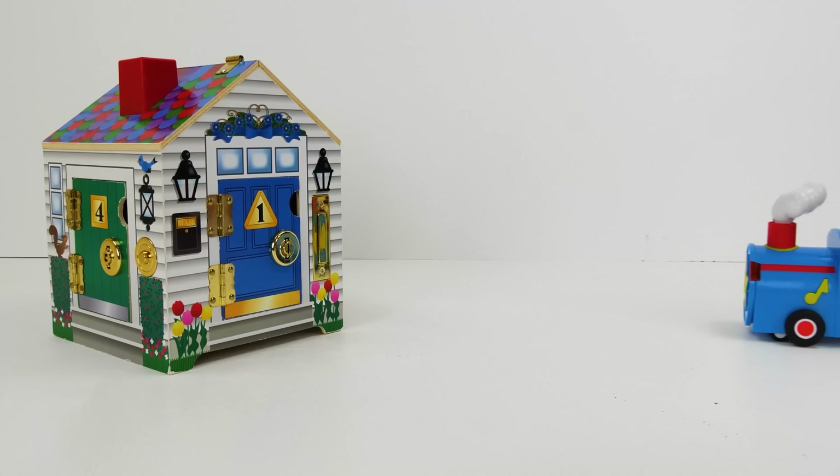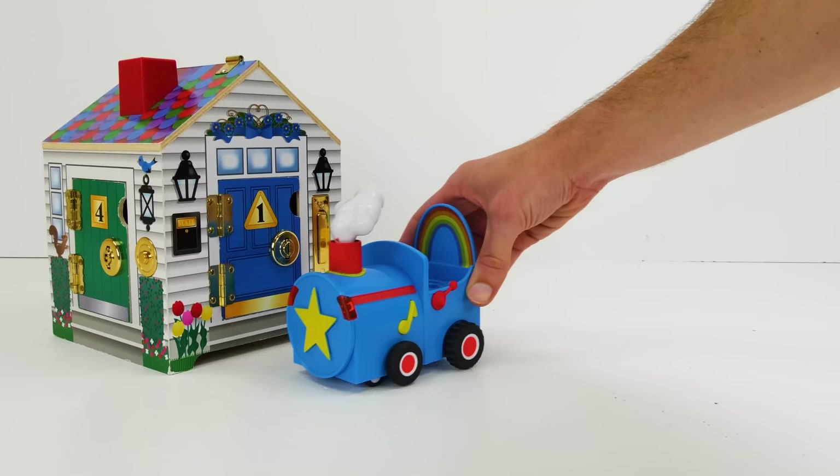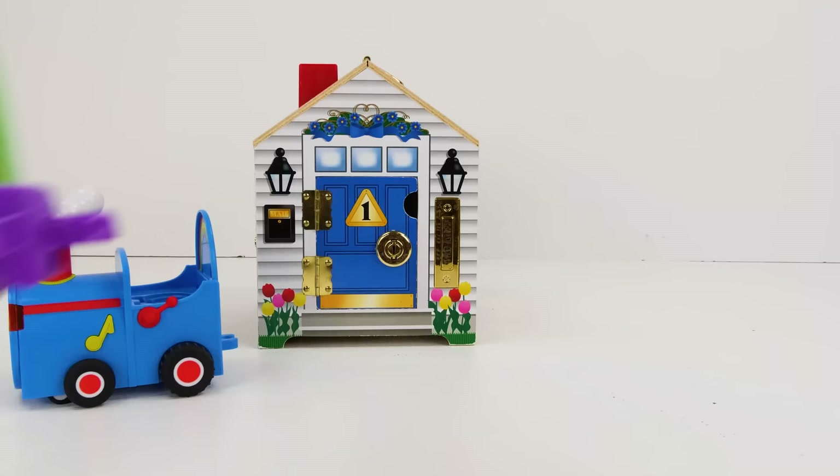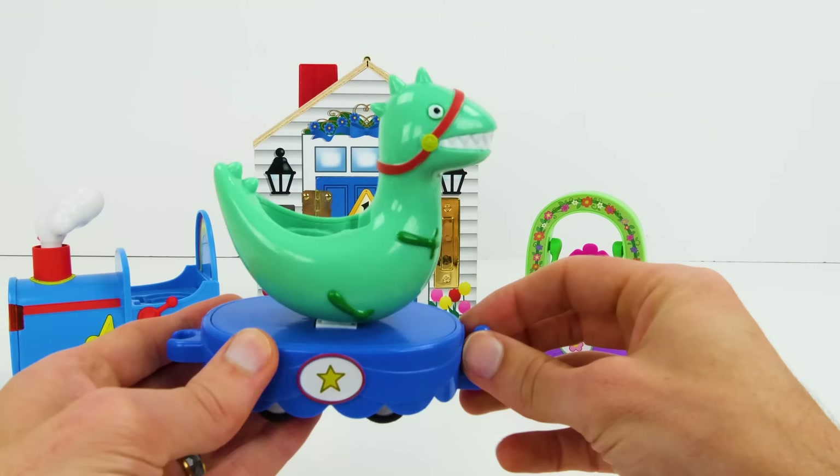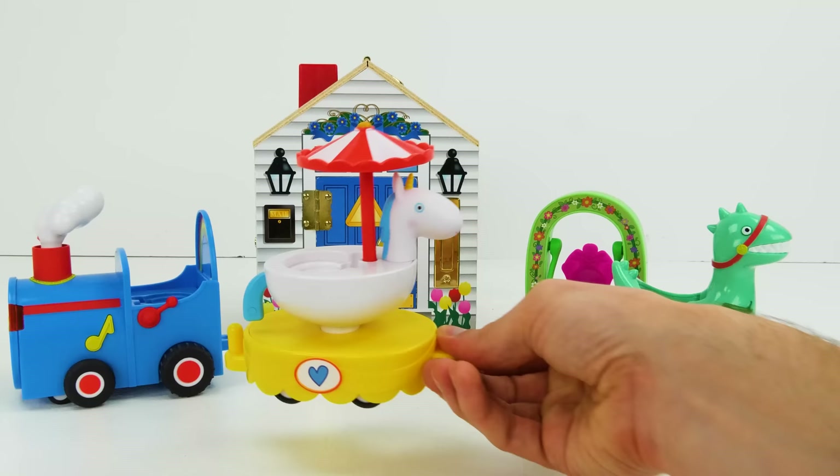Choo-choo! Look kids, here comes a train to take Peppa and her family to the zoo. But first we'll need some cars. Here's a cute flower one with a real working swing, and it goes back and forth as it rolls. Look at this star one — it has a dinosaur on top that rocks when it rolls. And here we have a heart-shaped one with a spinning horsey that goes round and round as it rolls.